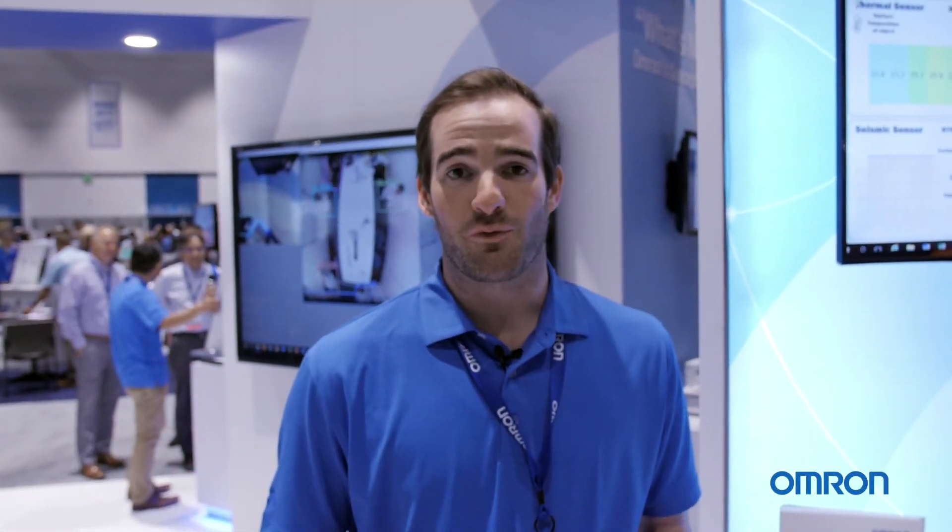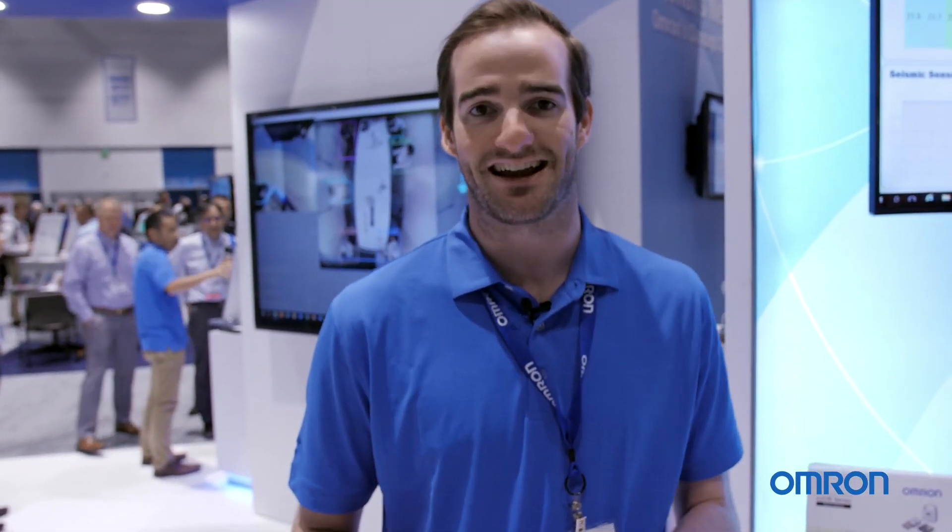Thank you very much for visiting the OMRON booth. It was my pleasure to show you all the different components that we have to offer as we help to improve lives and contribute to a better society.